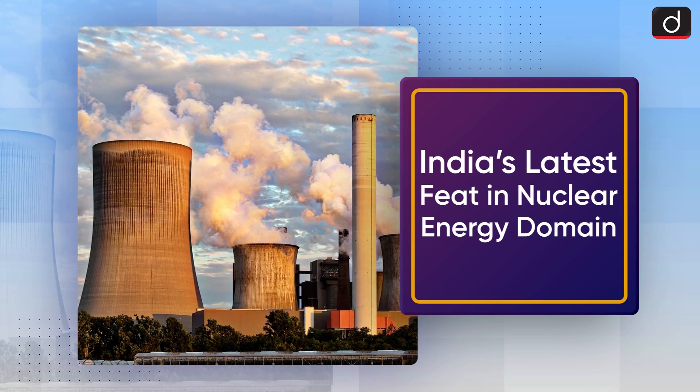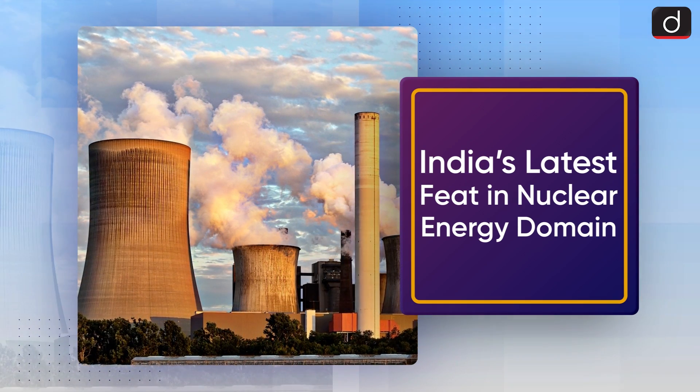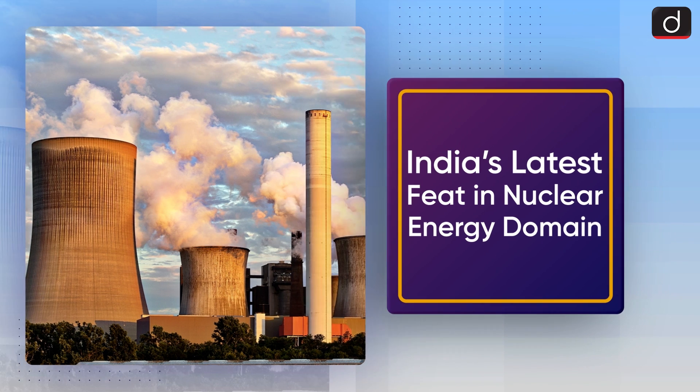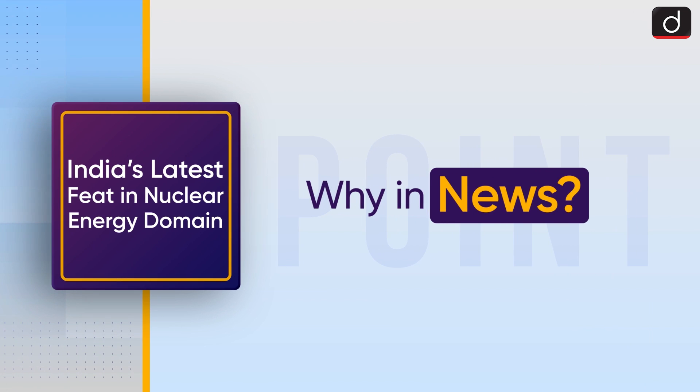Good morning everyone, welcome to another episode of To The Point. Today's topic of discussion is India's latest feat in the nuclear energy domain. First of all, let's see why is it in the news.